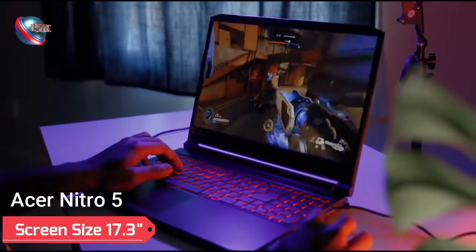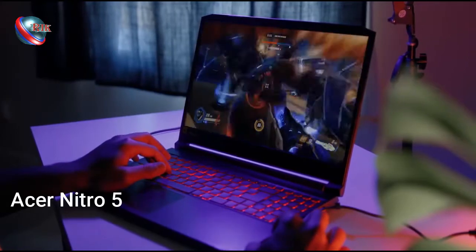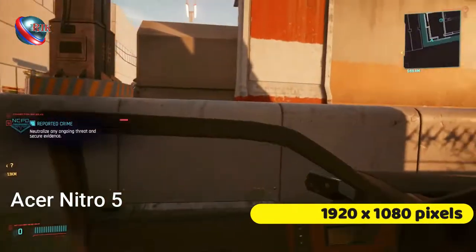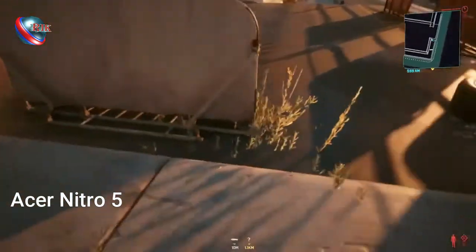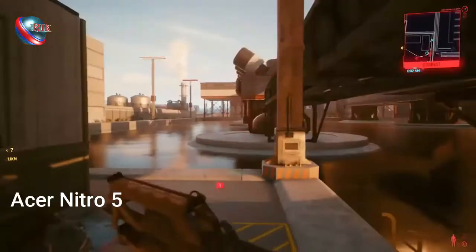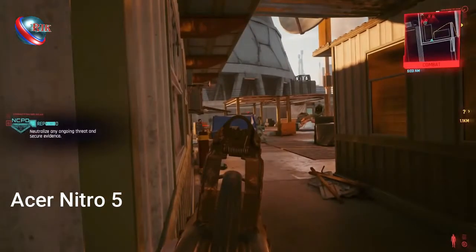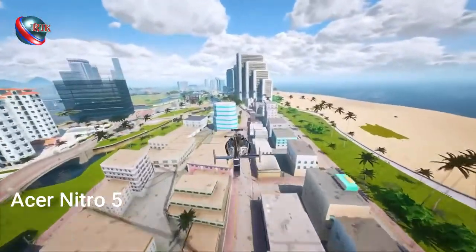This laptop uses a 17.3 inches full HD, 1920 by 1080 pixels, IPS LED backlit display with 16 to 9 aspect ratio, and features an incredibly fast 144 hertz refresh rate. Its Nitro 5 lenses prevent harmful eye reflections, which will give you a clear and vivid picture. For this reason, Nitro 5 laptops are more preferred by gamers.